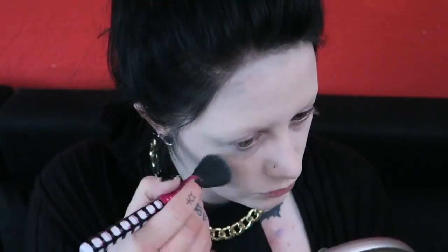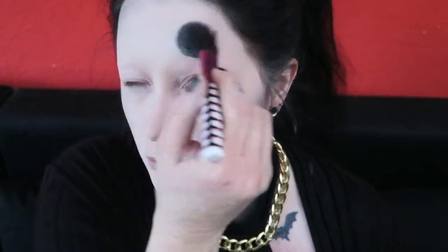Trying to achieve a natural looking contour to vaguely replicate the shape of her face on my own bone structure. I can't do that fancy contouring that people do these days — I just can't. Highlighting my cheekbones, brow, nose and philtrum.